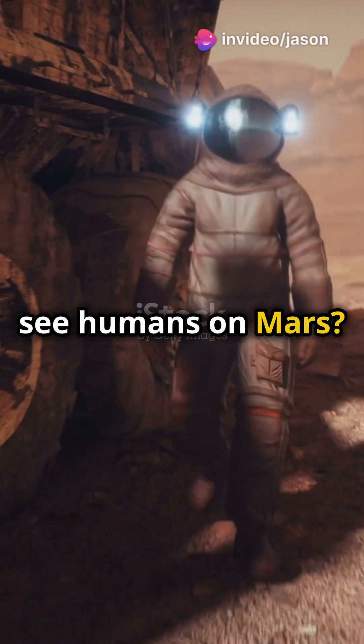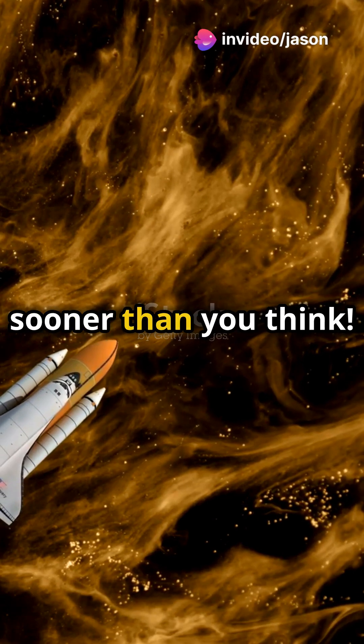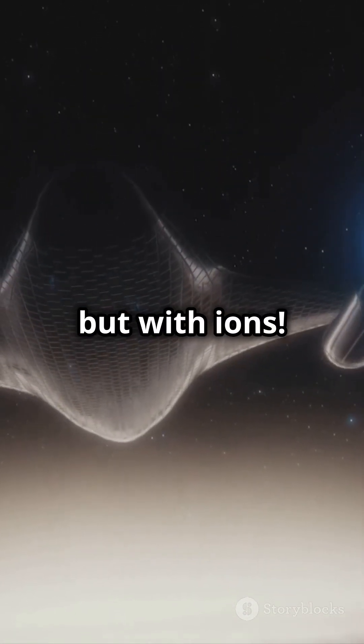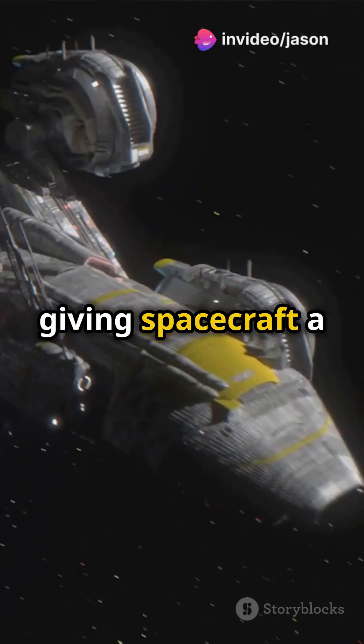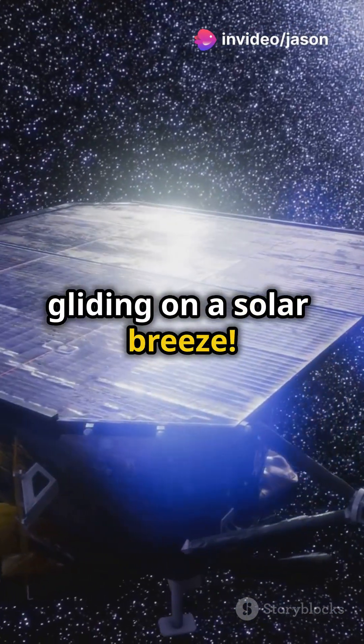Are you excited to see humans on Mars? Here's how ion and nuclear propulsion might make it happen sooner than you think. Imagine zipping through space not with rockets, but with ions. Ion propulsion uses electric fields to accelerate charged particles, giving spacecraft a gentle but super-efficient push. Think of it like gliding on a solar breeze.